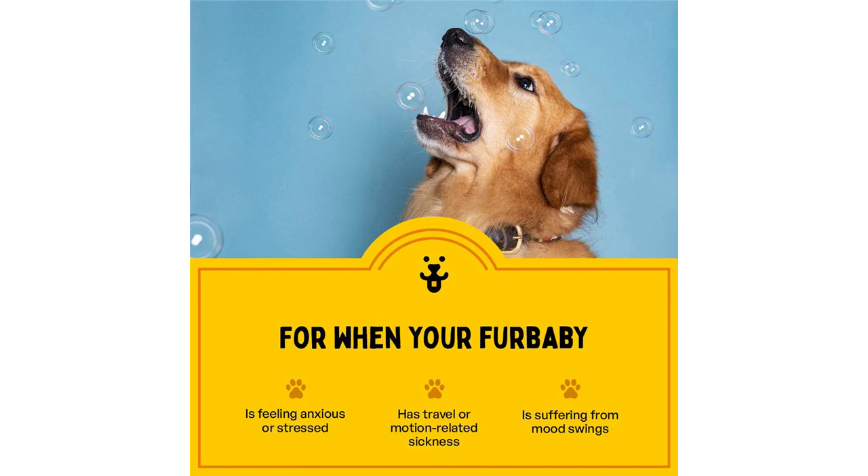Ashwagandha regulates cortisol in your pet's body, helping to reduce their anxiety, regulate their blood sugar, and boost their immune system.